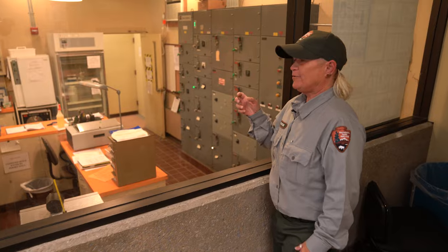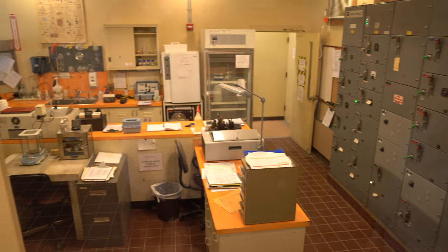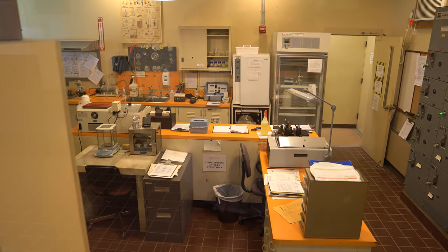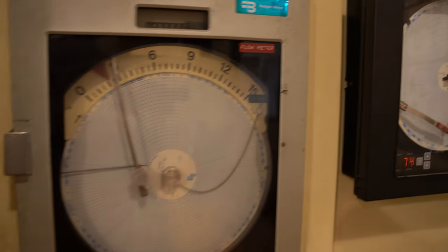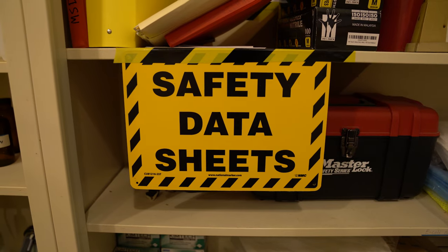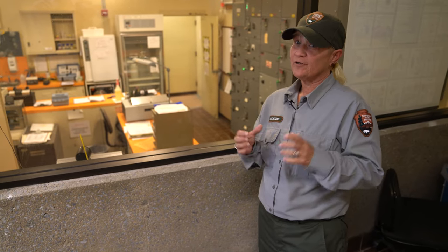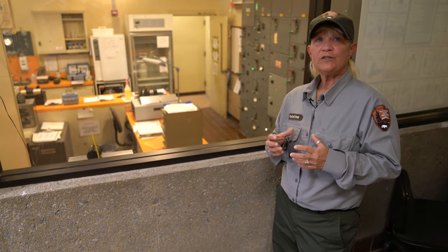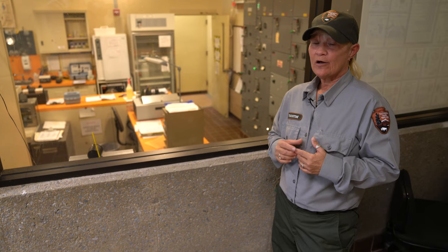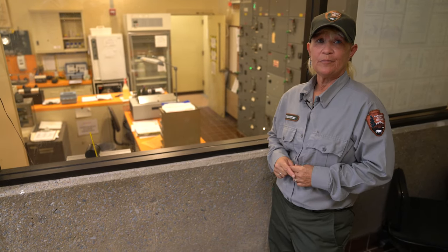This is our certified laboratory. You can see instrumentation for the way we check for DO and pH. Everything we do in here is to see how our bugs are doing. We are treated as a large commercial lab even though we're teeny tiny — we still have to comply with all the regulations, just like a large laboratory in a big city.